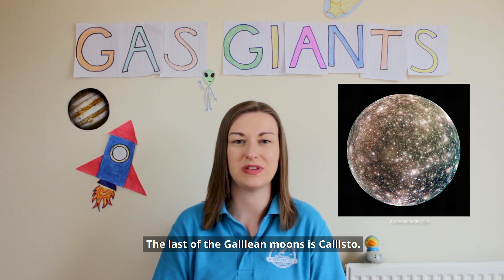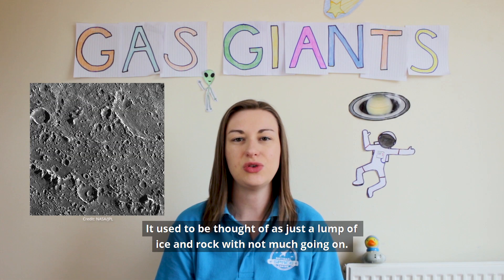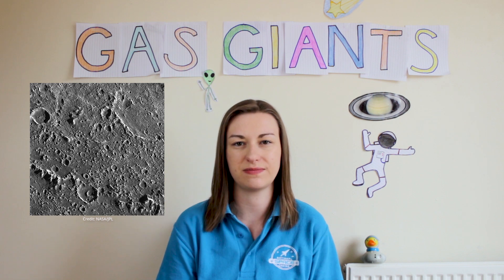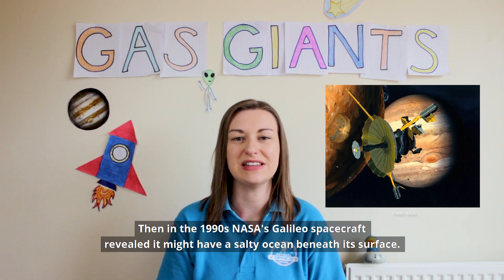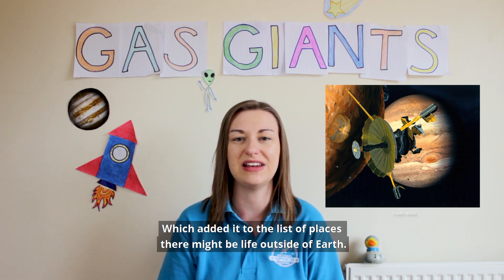The last of the Galilean moons is Callisto, Jupiter's second largest moon and the third largest in the whole solar system. It used to be thought of as just a lump of ice and rock with not much going on. Then in the 1990s, NASA's Galileo spacecraft revealed it might have a salty ocean beneath its surface, which added it to the list of places there might be life outside of Earth.